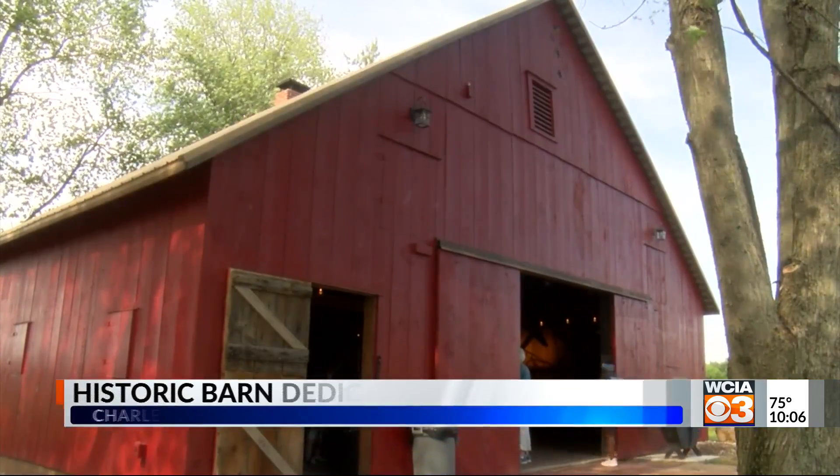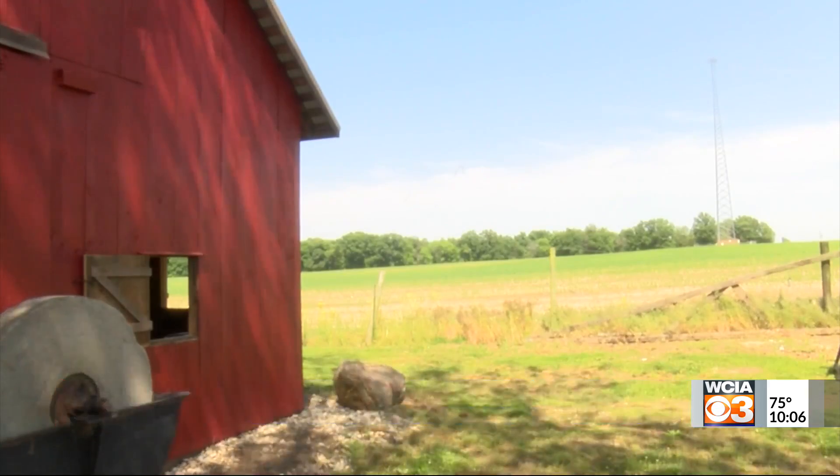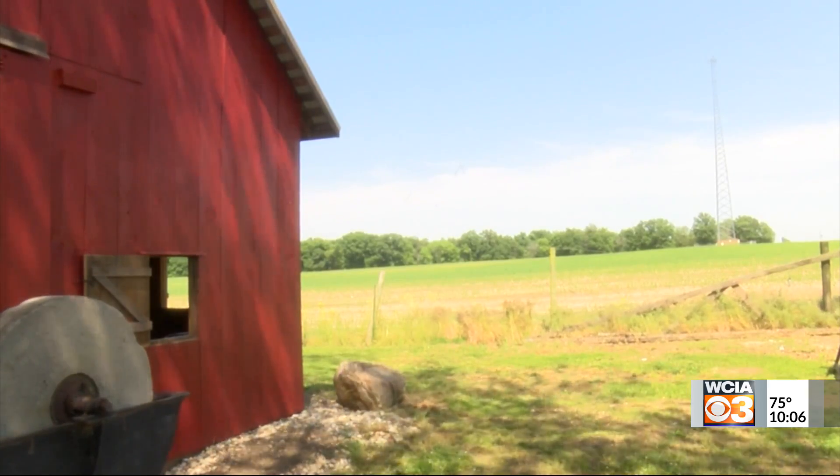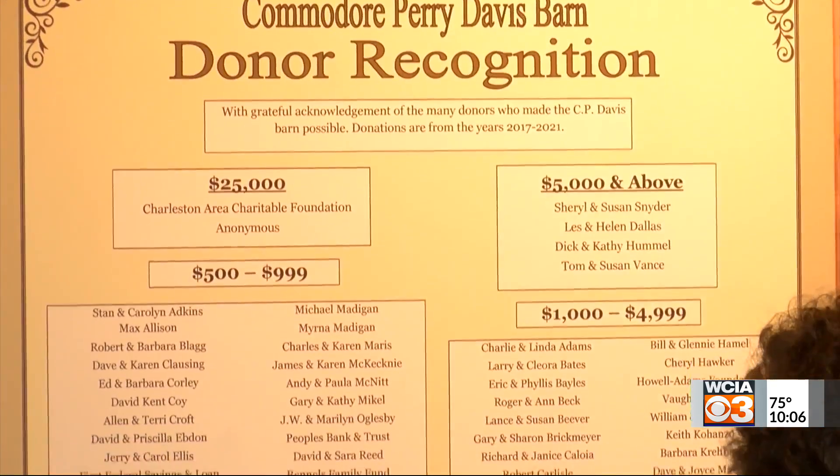It makes people see houses and barns that are falling down and what could be done with them. It took a few years and a lot of work, but this afternoon the Five Mile House Foundation was finally able to dedicate their 140-year-old barn. It was moved over three miles away from its original home.